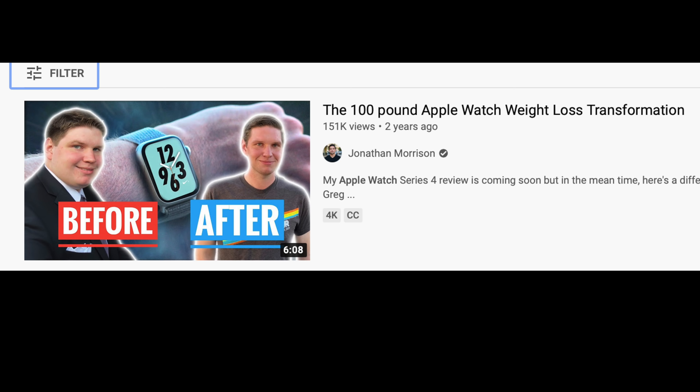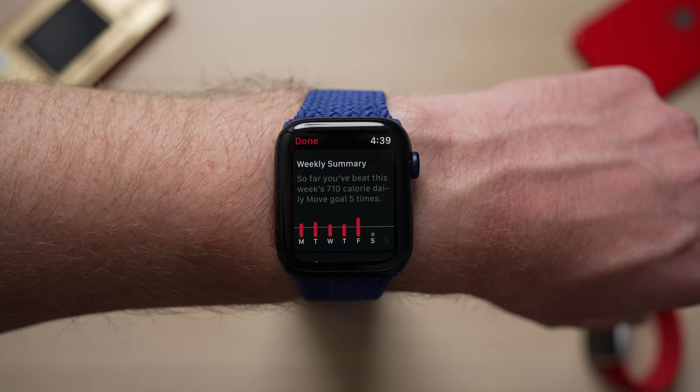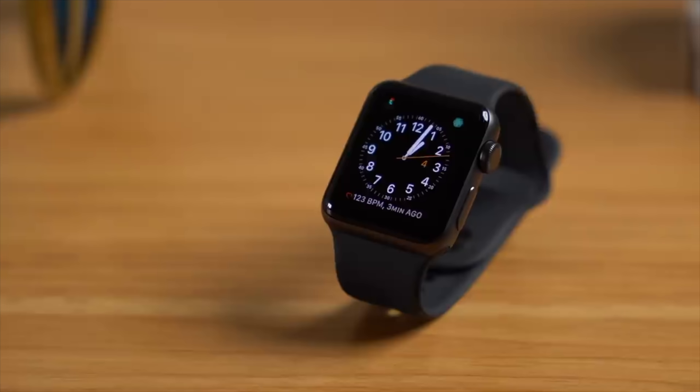My story with the Apple Watch is a long and complicated one. Okay, it's really not that long, and actually it's not that complicated. Years ago, I was a really heavy set person. I bought an Apple Watch, the first generation, used it to track my activity and lost over 100 pounds, mostly just by filling my activity rings with simple exercises like walking, or eventually when I started running. So obviously I'm a little biased here, but the first thing you need an Apple Watch for is to help you manage and track your activity.